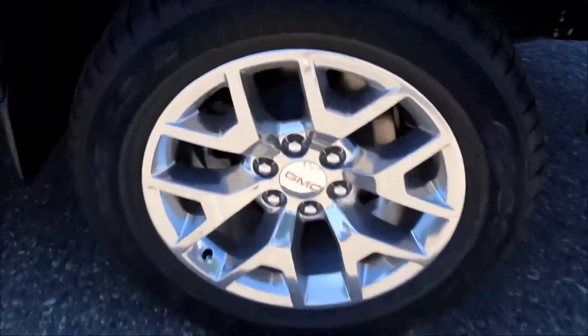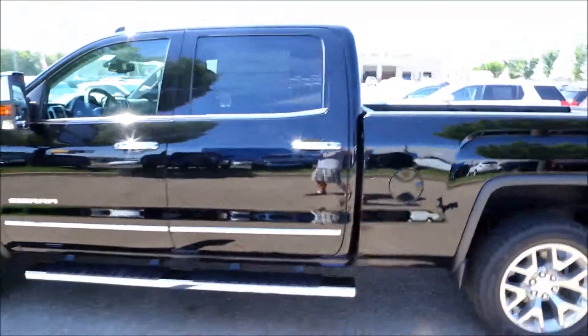Those are the 20 inch wheels, and side assist steps.